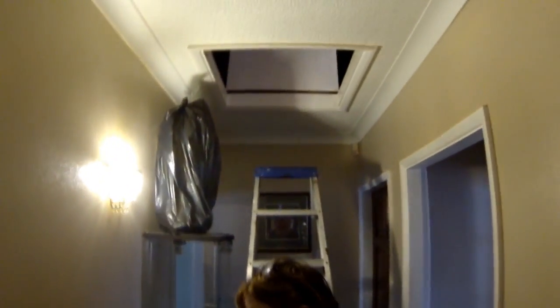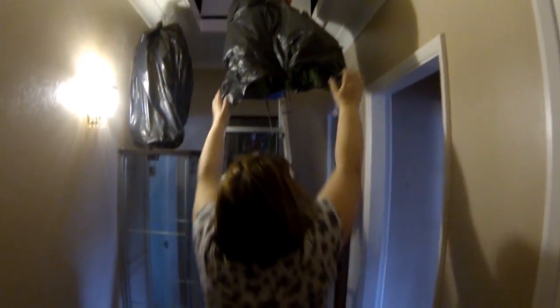All right, here we are in the hallway. Jimmy is up in the loft. Sharon, what's she doing? Getting the Christmas decorations down.